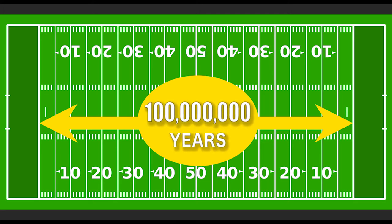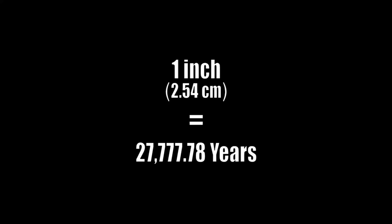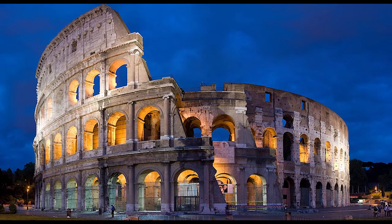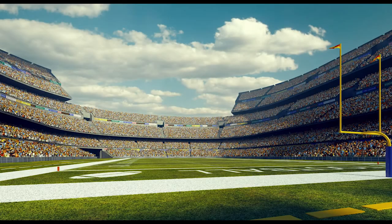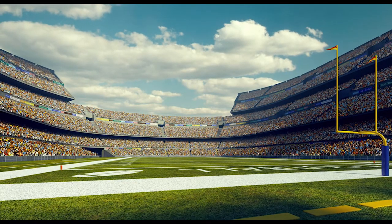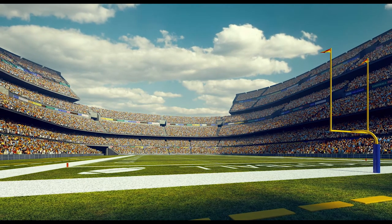Each inch equals 27,777.78 years. That means all of human history since the birth of Jesus Christ would scale to just under two millimeters of our football field.